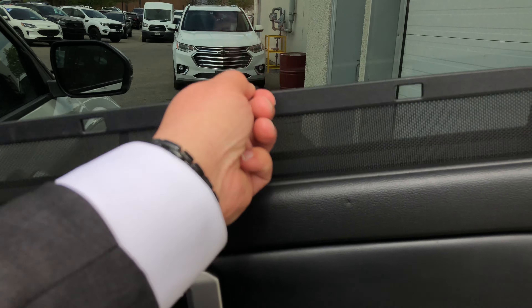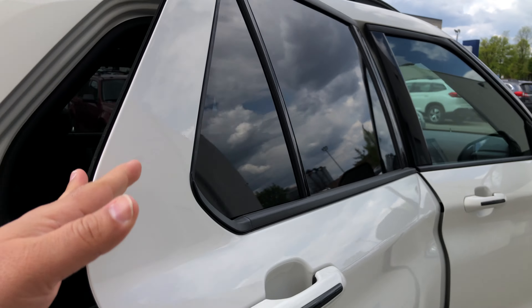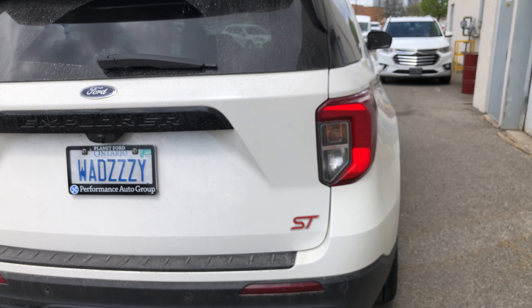On the rear doors you get privacy curtains. It's a nice-looking, beautiful vehicle overall.